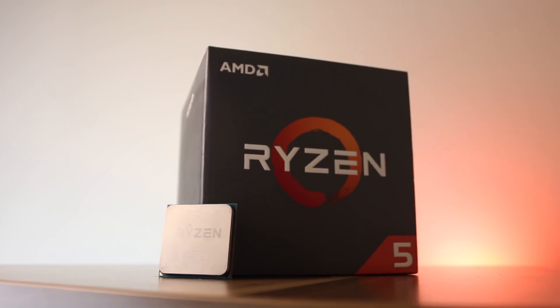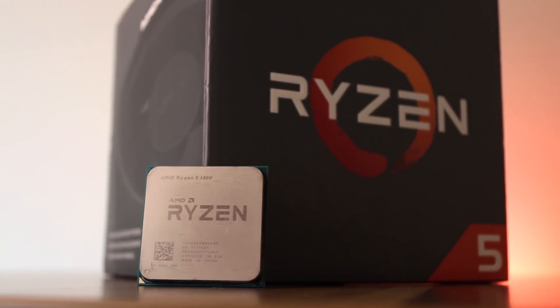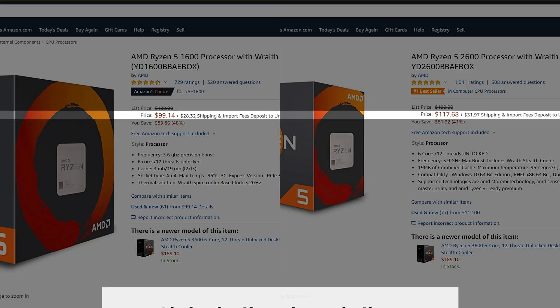Today we're going to be comparing the Ryzen 5 1400 to the FX8350, and we'll talk about whether the R5 is worth the upgrade for those who are still holding on to their FX-based systems. I've been thinking of making this video for a while now, since first and second gen Ryzen processors have significantly came down in price, and CPUs such as the Ryzen 5 1600 and Ryzen 5 2600 are currently being sold for $100 and $120 on Amazon respectively.